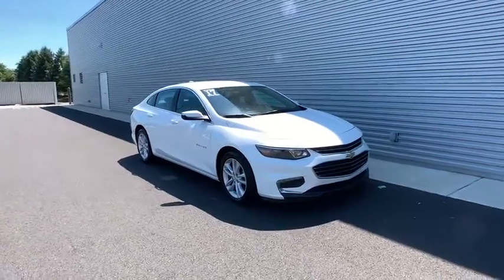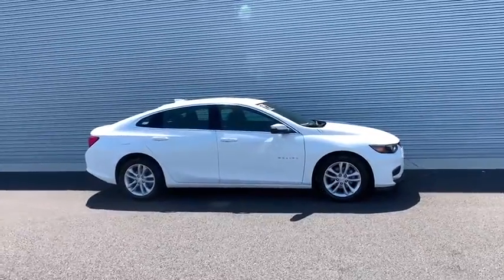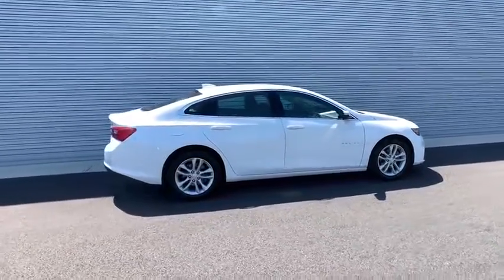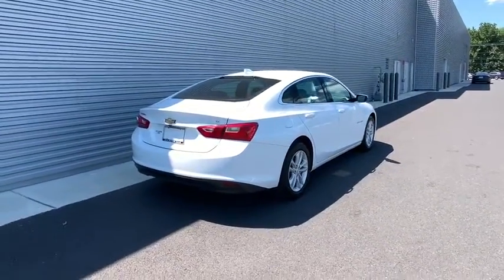You are going to love the 2017 Chevrolet Malibu, a combination of performance and fuel economy. The Malibu is a great commuting car. This vehicle has less than 75,000 miles. Here are some of this vehicle's great options.